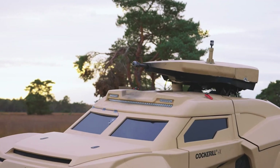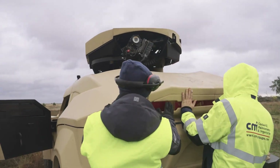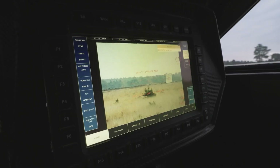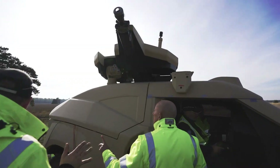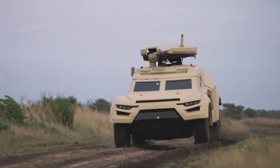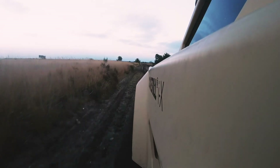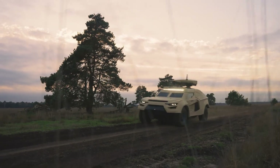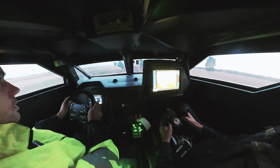Its AI-powered smart helmet interface, thermal imaging, and adaptive camouflage give operators unmatched situational awareness and survivability on the battlefield. Driven by a high-performance hybrid propulsion system, the IX can reach speeds of up to 200 kilometers per hour while keeping its infrared and acoustic profile minimal. Its stealth-optimized design ensures rapid deployment by air, land, or sea, enabling unmatched operational flexibility — combining speed, discretion, and overwhelming firepower, the Cockerel IX sets a new benchmark for modern armored warfare.